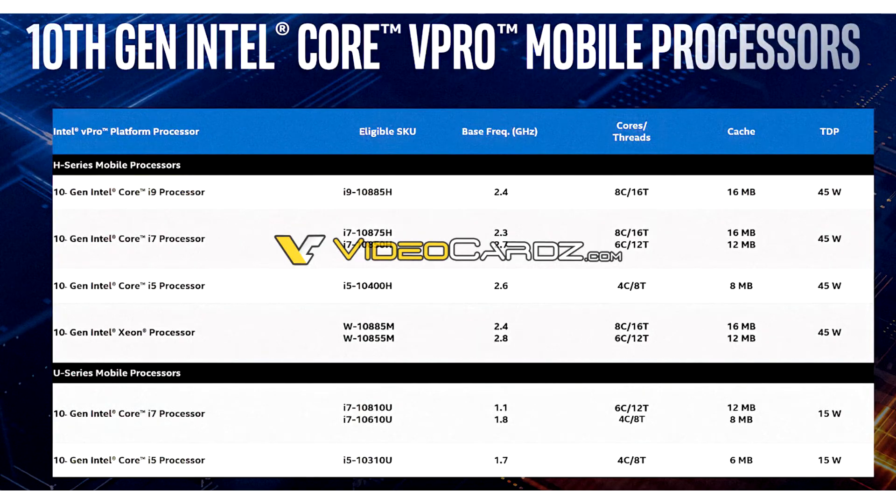Intel is reportedly giving finishing touches to a new performance segment notebook processor positioned between the Core i7-10875H and the flagship Core i9-10980HK, called the Core i9-10885H. Based on the Comet Lake H silicon, this 8-core, 16-thread processor has identical clock speeds to the i9-10980HK, but lacks overclocking capabilities.